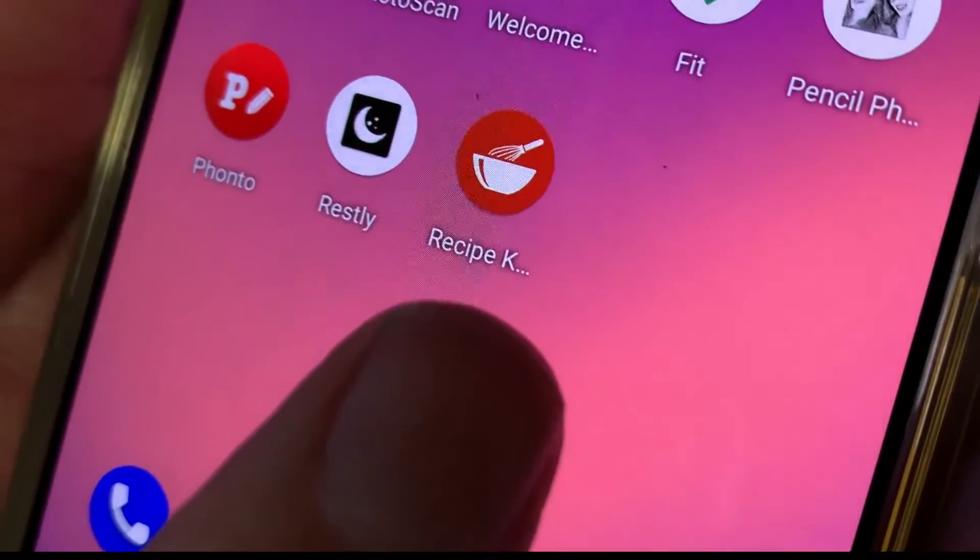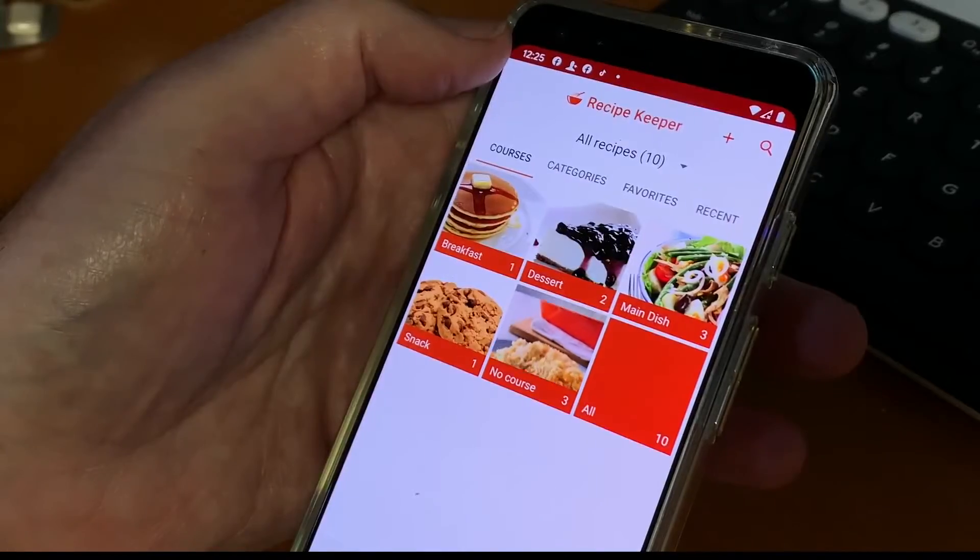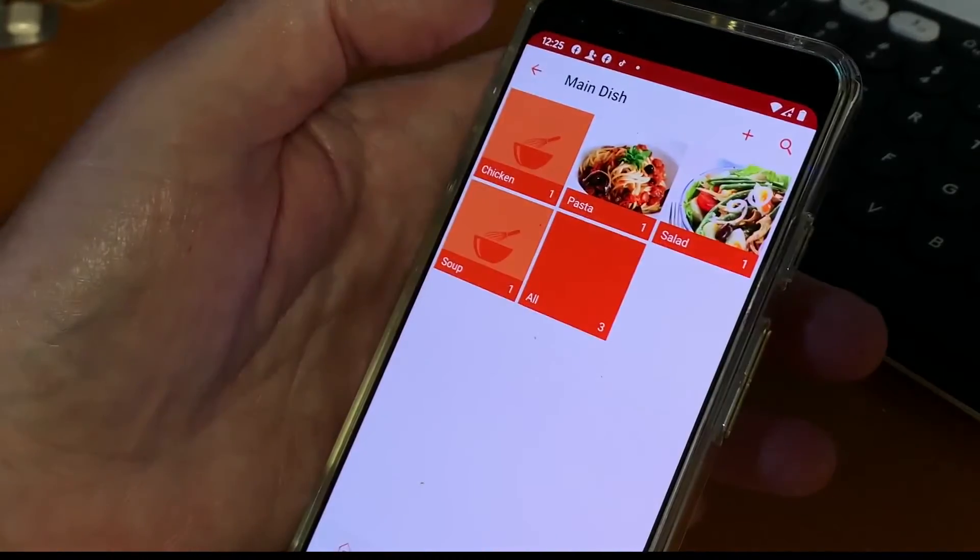Fortunately, I found an app that lets you organize and save all of those recipes no matter where you find them. Recipe Keeper is an app for iOS and Android devices, Mac and Windows computers. Here's how it works.